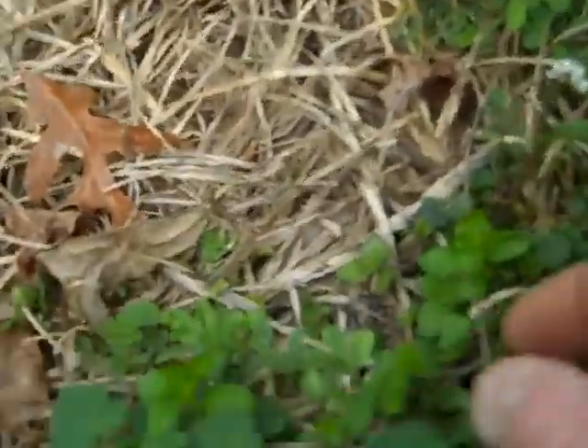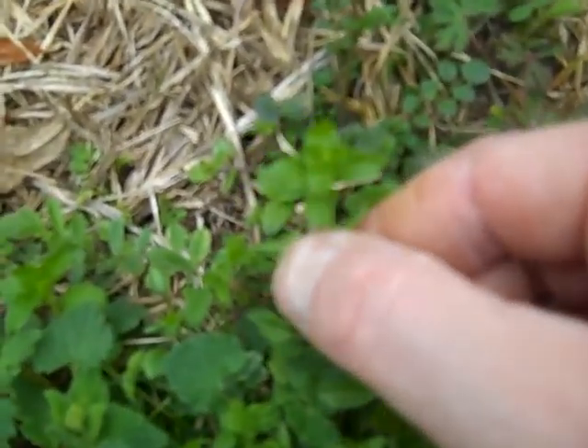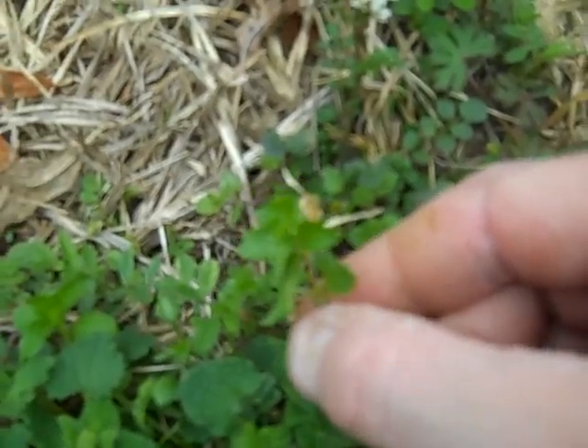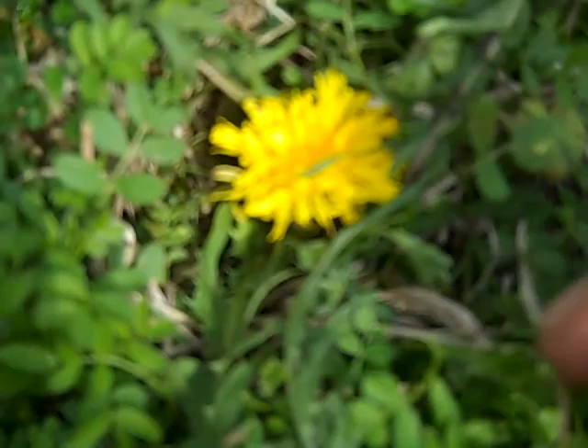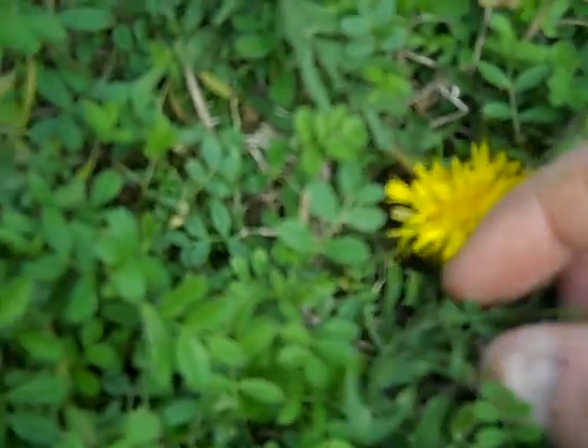I see some chickweed growing right here. Chickweed is a great wild edible. Also right here I see a dandelion. Everybody knows a dandelion by the yellow flower and these strange leaves.